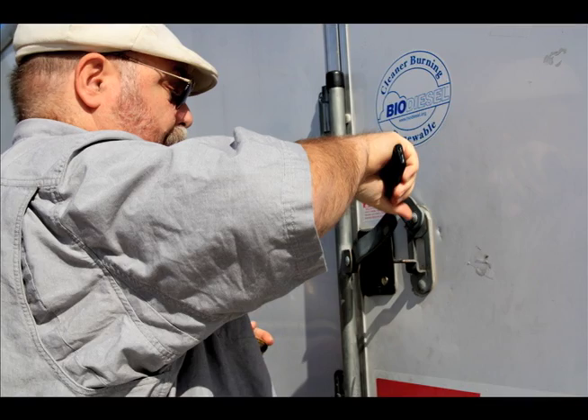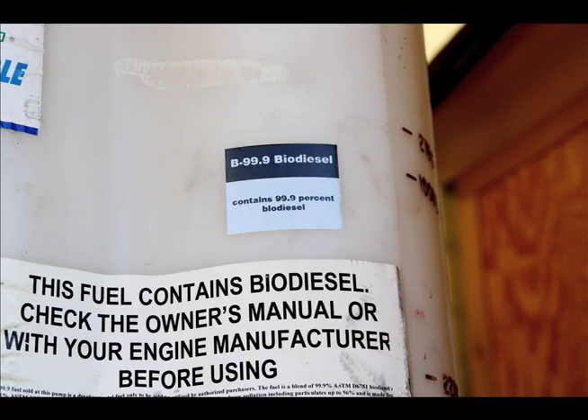He was trying to convince me how wonderful it was by saying, 'Dad, we can make biodiesel in the backyard.' And I said, 'No, we can't.' Pine says his choices were to build the co-op or buy gallons of vegetable oil from Smart and Final.